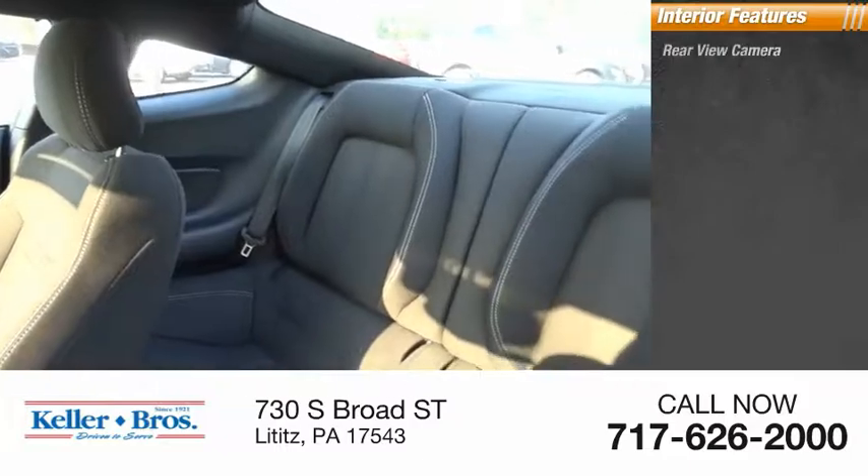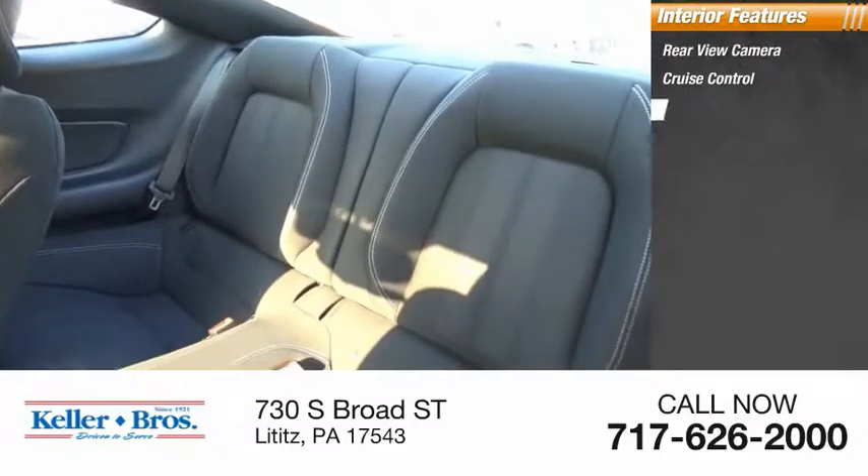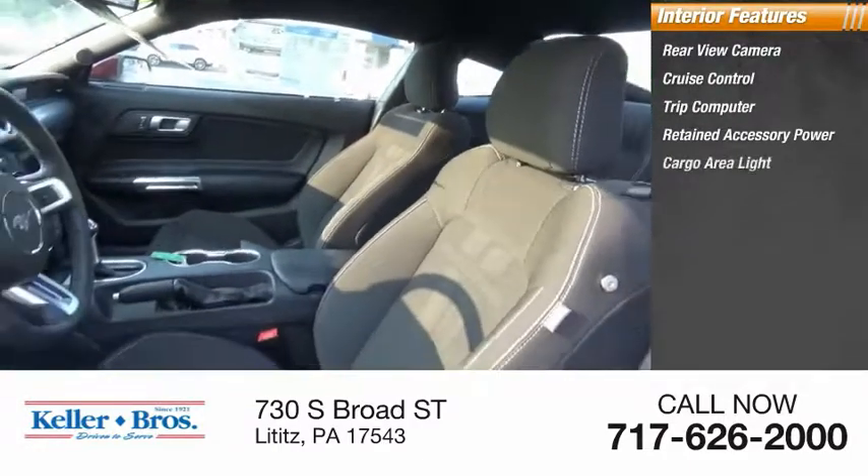Inside you'll find rear-view camera, cruise control, trip computer, retained accessory power, cargo area light.